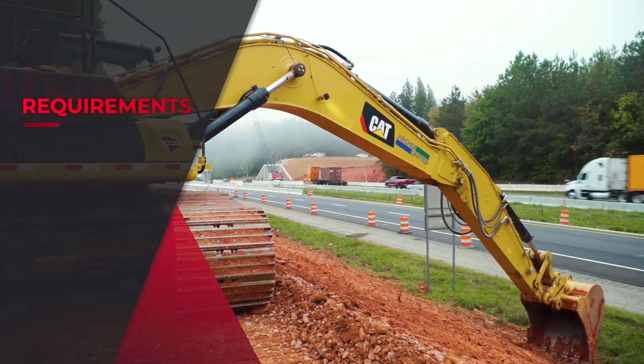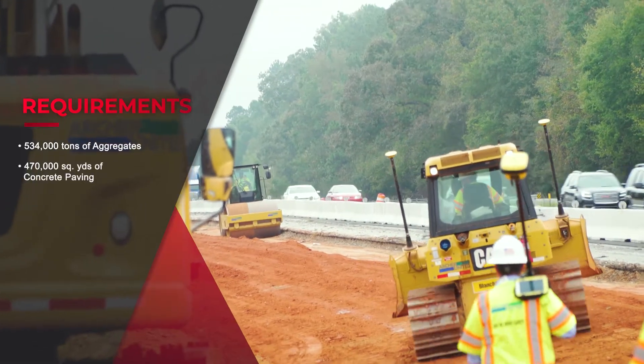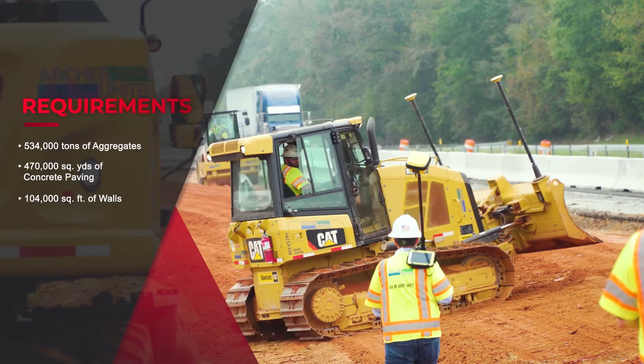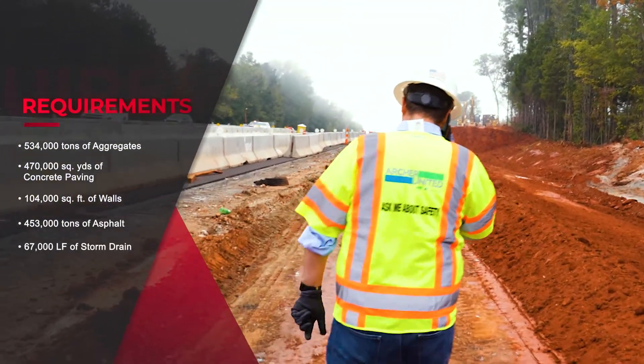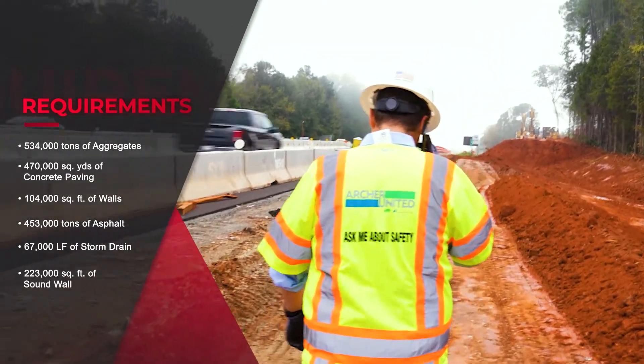Widening this section will require 534,000 tons of aggregates, 470,000 square yards of concrete paving, 104,000 square feet of walls, 453,000 tons of asphalt, 67,000 linear feet of storm drain, and 223,000 square feet of sound wall.